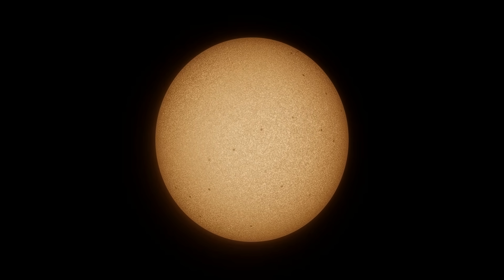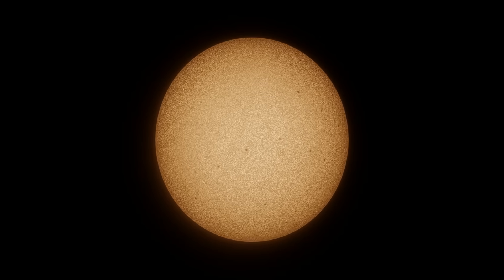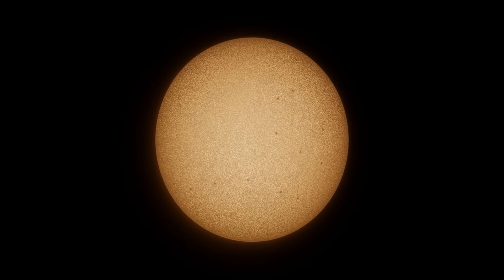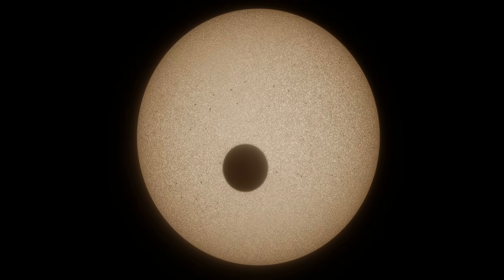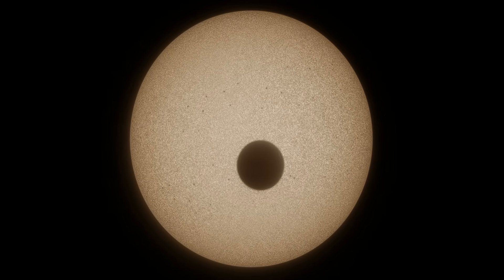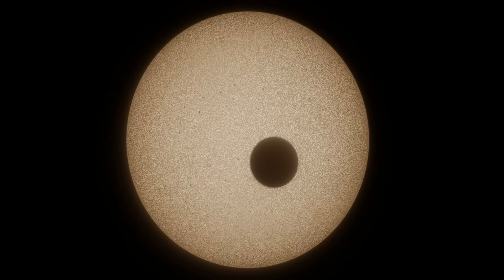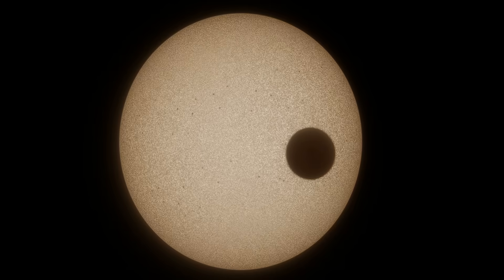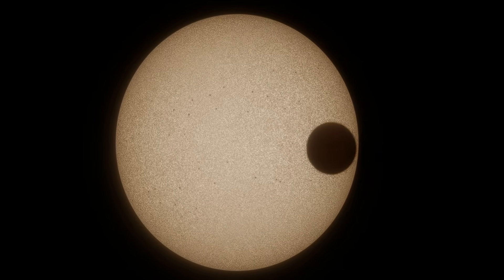Copernicus itself is also a binary star, with the small red dwarf 55 Cancri B, which wasn't given an official name. Copernicus is a K-type star, about 90% the mass of the Sun, but much older at around 8.6 billion years old. This puts the star at the very end of the main sequence phase, and it is currently transitioning into a sub-giant, and will eventually become a full red giant later.